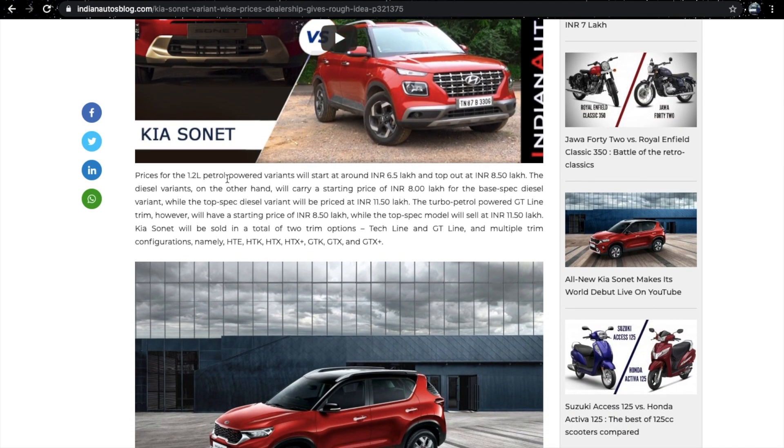Talking about pricing, it can start with the 1.2L petrol base variant at around 6.5 lakh, going up to 8.5 lakh for the top model. The diesel variant could start around 8.5 lakh for the base model and go up to 11.5 lakh for the top model. The turbo petrol GT Line variant could start from 8.5 lakh, with diesel being about 50,000 more.